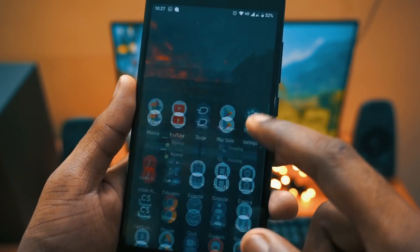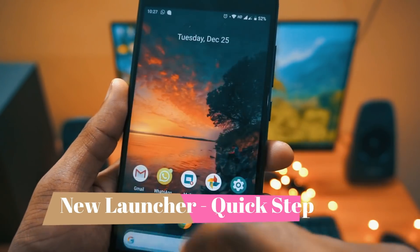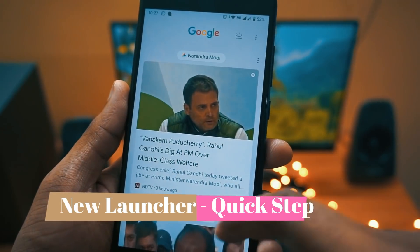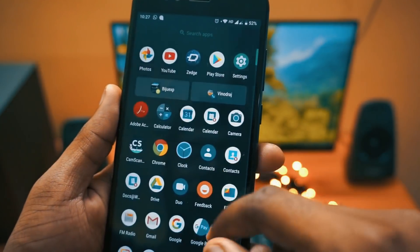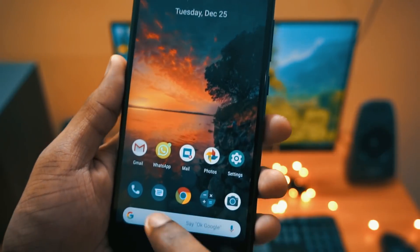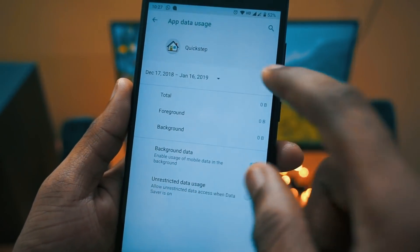To get started, the first in the list is the new launcher. They have updated Launcher 3 to the latest Q-Step Launcher. The main difference here is you will see the date and time on the top of the screen, and the Google Now bar has moved to the bottom.